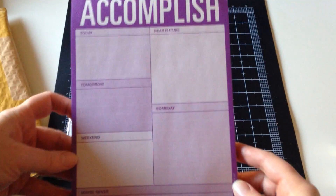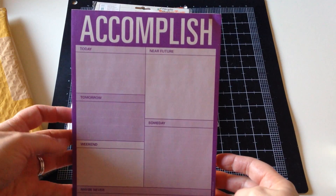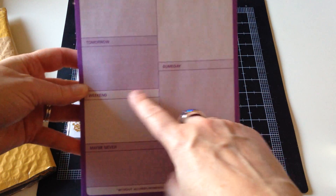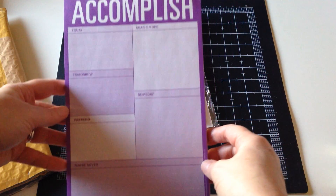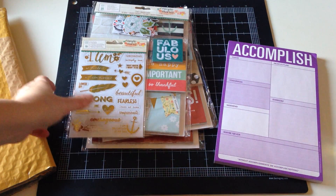This I found at Marshalls but I also saw it at TJ Maxx — they are the same company. I thought this was really fun. It says 'Accomplish' and then it says today, near future, tomorrow, someday, weekend, and then maybe never. I liked that a lot. I've already been using it, so it comes in handy.